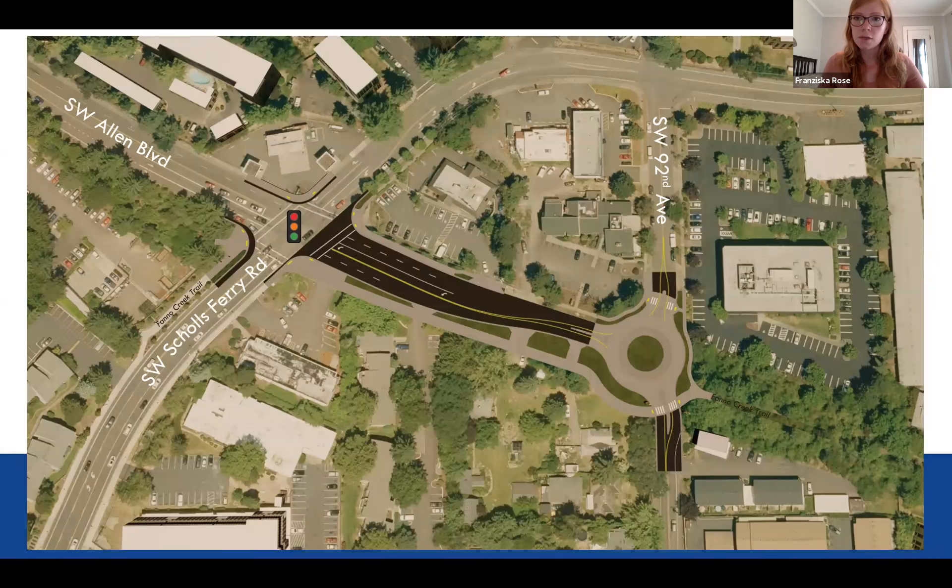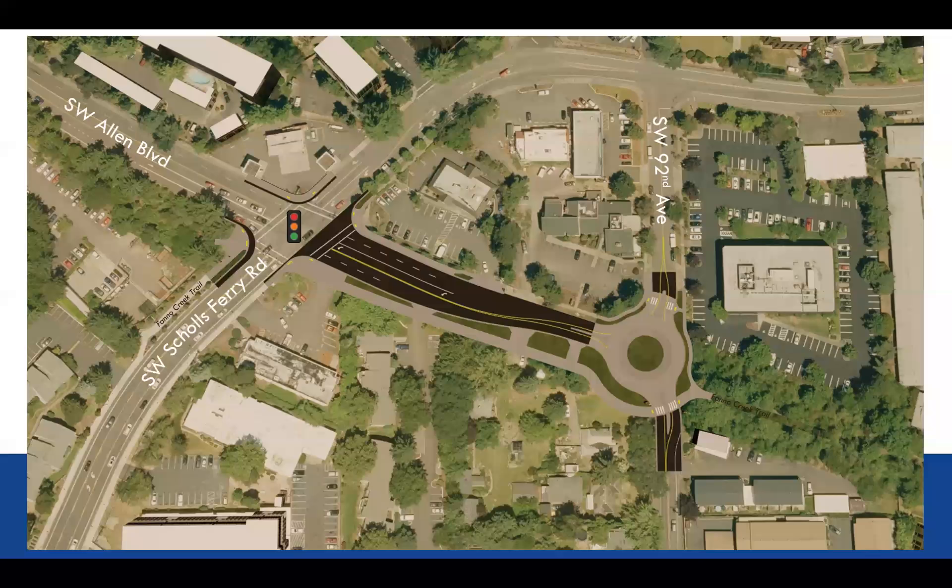Gina and Charles have another question. The question is about the property on the corner with all the bushes — was any consideration made to create a berm or some plantings to give them some degree of the privacy they have now, rather than just being open with traffic going right by their house?